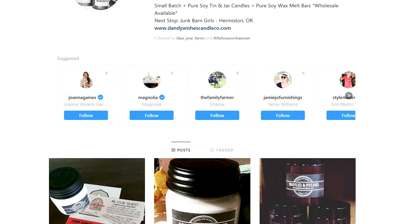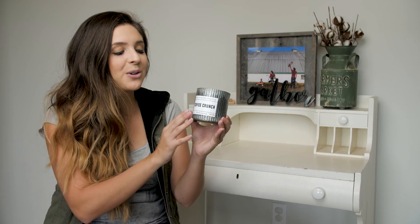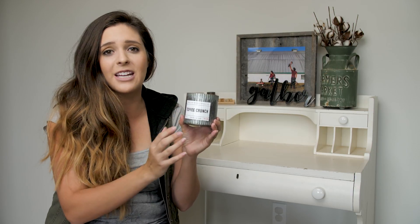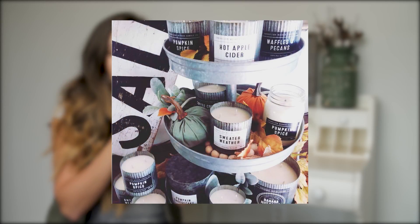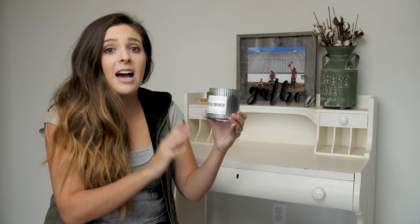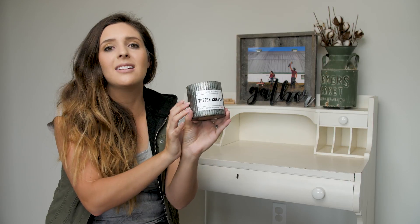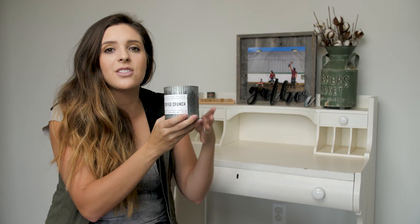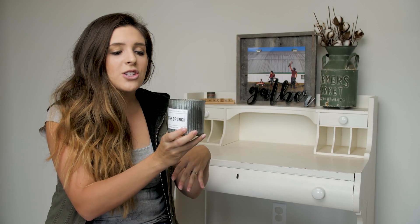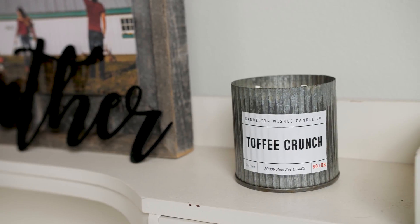The next PNW lady I'm excited to share is Kristen over at the Dandelion Wishes Candle Co. If you haven't smelled her candles, you're totally missing out. She does not only a phenomenal job at the overall look of her candles, but the smell and the burn are just delightful. This toffee crunch scent — you can put it in a room and it smells up the whole room so beautifully. This tin look is absolutely gorgeous and has such a beautiful, masculine look, so it goes great in any farmhouse or country room. She also has mason jar looks and big tin ones as well.